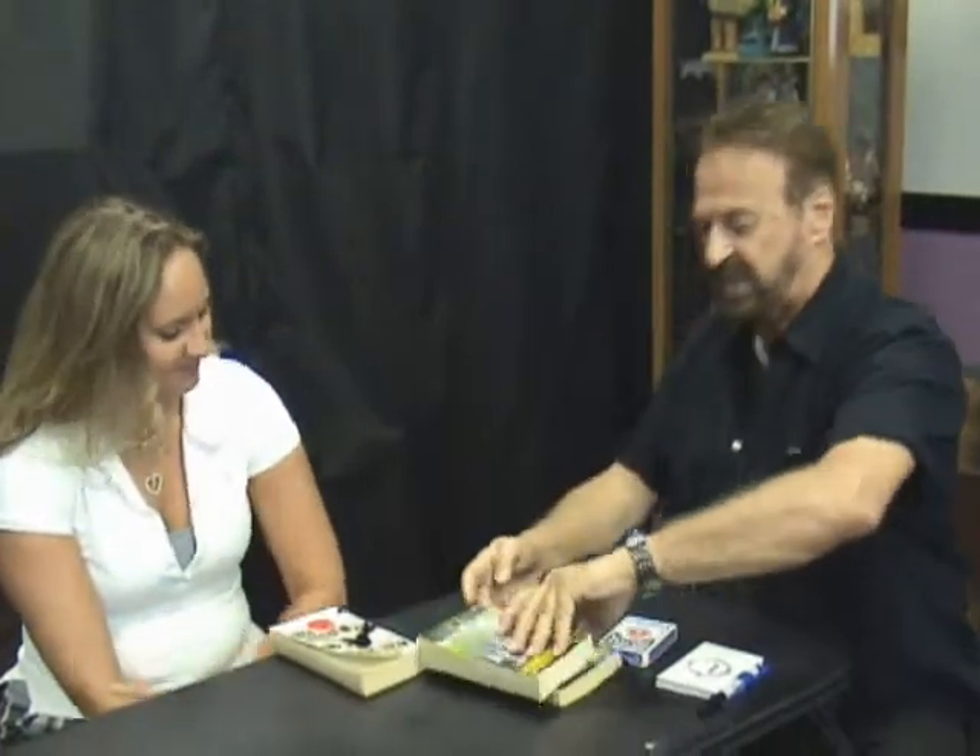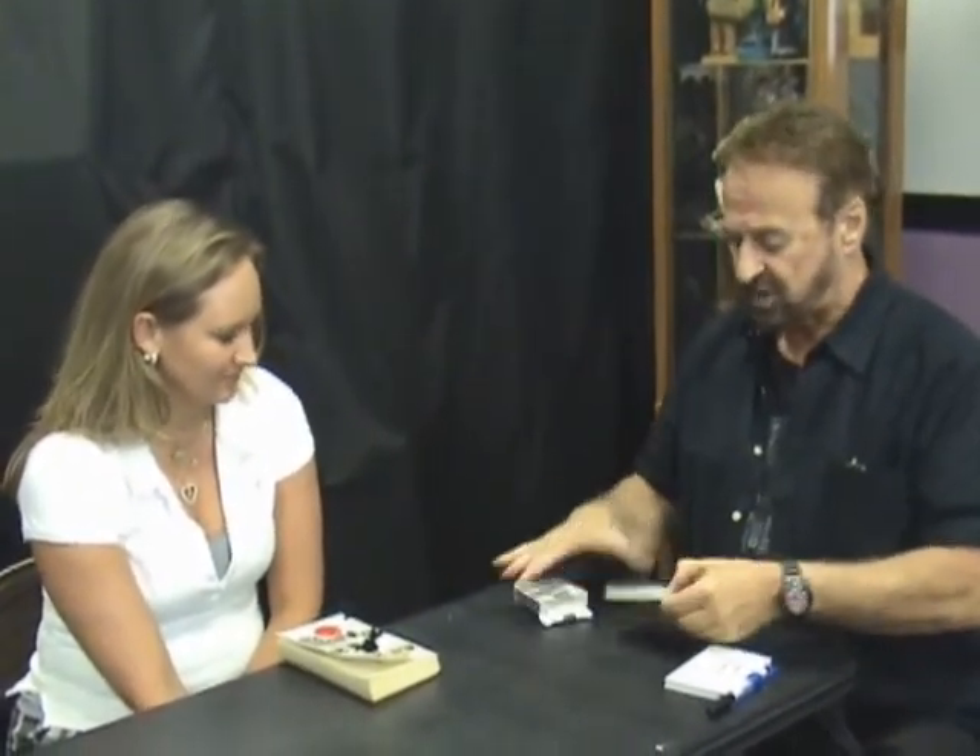Jurassic Park. All right, Jurassic Park. I like that book — I saw the movie. I want you to turn to a page in there, but I'm going to determine it in a way so people don't think you and I are in collusion and we've talked before.